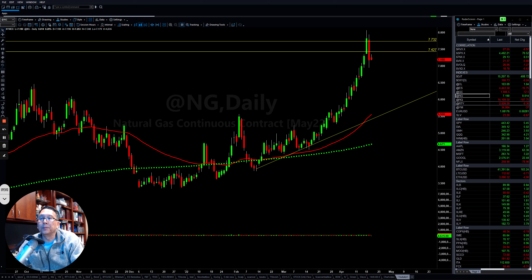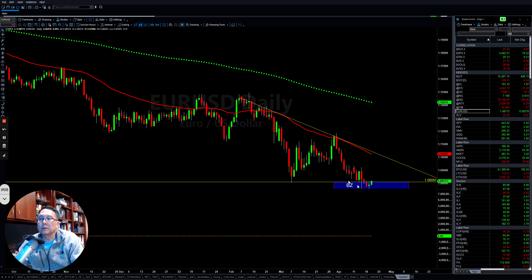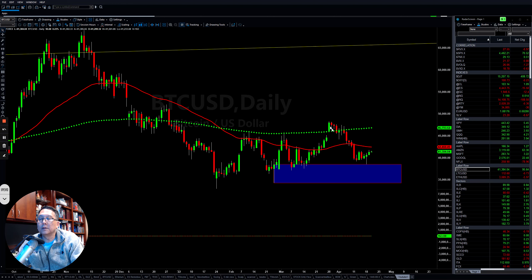If you look at the Euro, it also tried to find support at the buy zone and is looking for a rebound back to the upside. Bitcoin also found support at the buy zone that we noted on the weekend. Now it's trying to find a way to push back up.